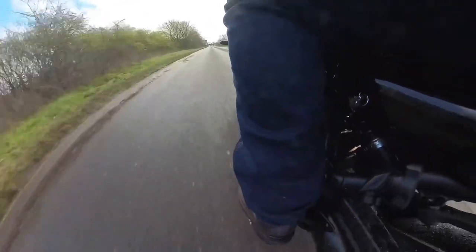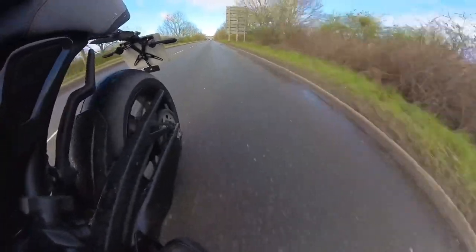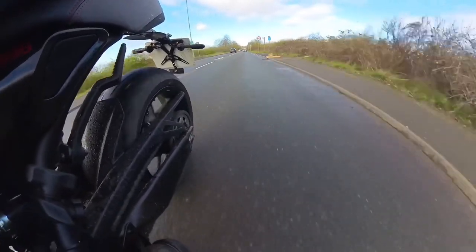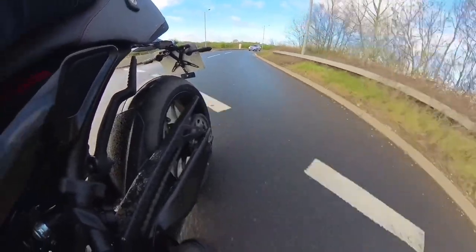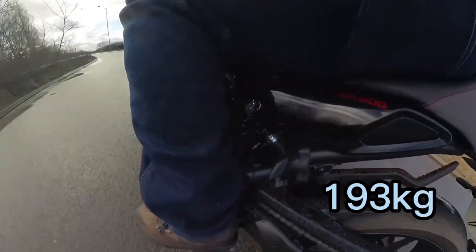All this with lightweight wheels to reduce unsprung mass, all attached to the latest Deltabox frame with a longer swing arm to provide a more stable riding experience, tuned for performance and precision handling. It's important how much Yamaha have made this bike accessible for all riders, with a seat height of just 810mm and a wet weight with a full fuel tank of just 193kg, making for easier manoeuvring.